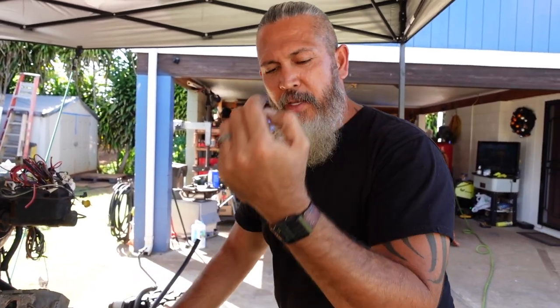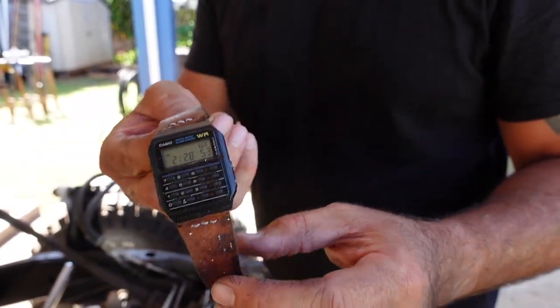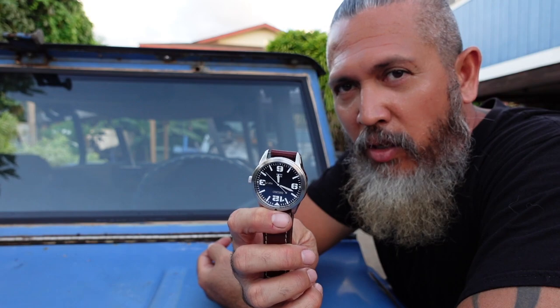From cheapest to most expensive — this is my cheapest watch, the calculator watch, probably from the movie Back to the Future. I changed this band myself because I wanted the leather look. I like watches that have a story behind them. You can tell time by using your phone, but there's nothing like a watch on your wrist. You don't have to buy an expensive watch — you can customize something like this to yourself. I don't really care about price; I'm more into what it has to offer and how it makes me feel.